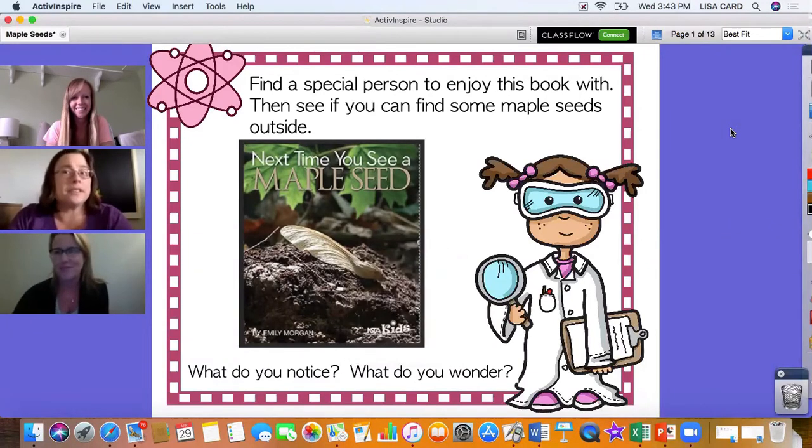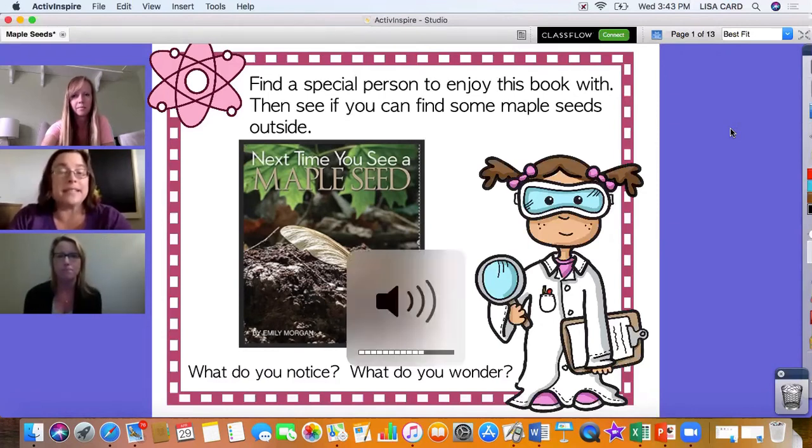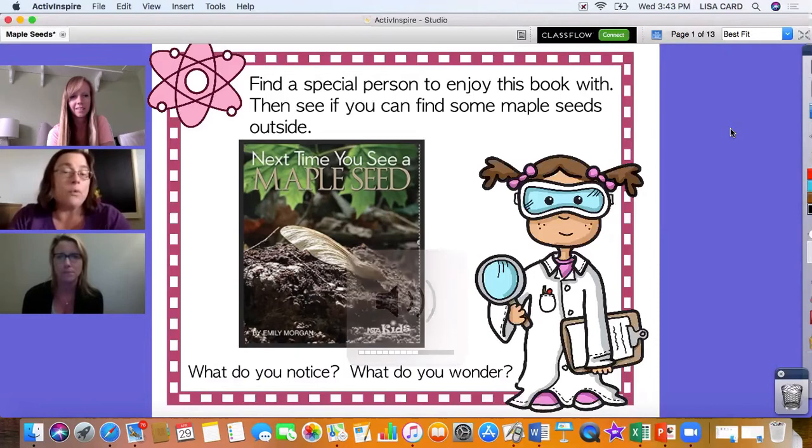Find a special person to enjoy this book with, then see if you can find some maple seeds outside. Think about what do you notice and what do you wonder. The book is called 'Next Time You See a Maple Seed' by Emily Morgan.